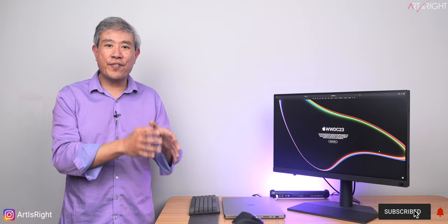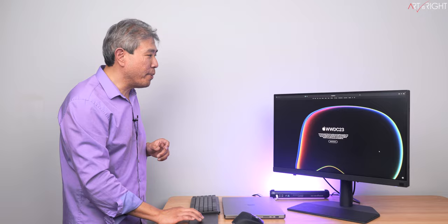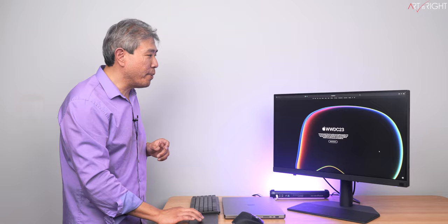Subscribe if you're new and hit the bell icon so you'll be notified every time I upload cool new videos like this. Apple have launched all their computing hardware at the very beginning of the WWDC 23 virtual keynote. For the remainder of time we can just focus on the software and services launching later this fall, and Apple also did the big 'one more thing' and announced their new Apple Vision Pro headset.